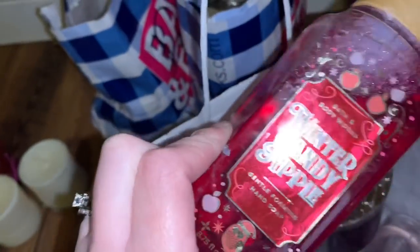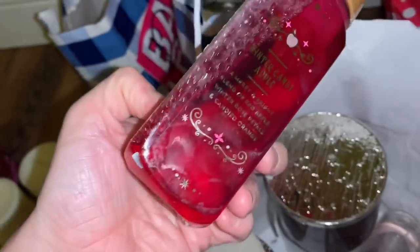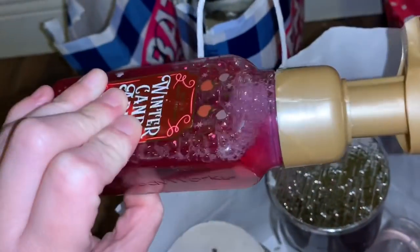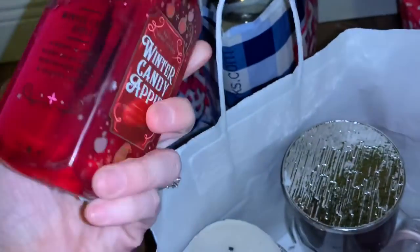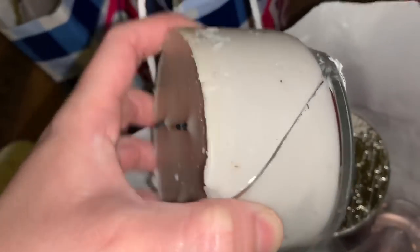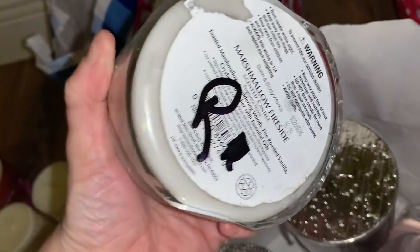I found a winter candy apple soap. I have no idea what's wrong with it — it's covered in wax, maybe that's what happened. But good to go. One burnt candle — these ones I don't usually repot. I will break these up and use them in the warmers. This one is Marshmallow Fireside.